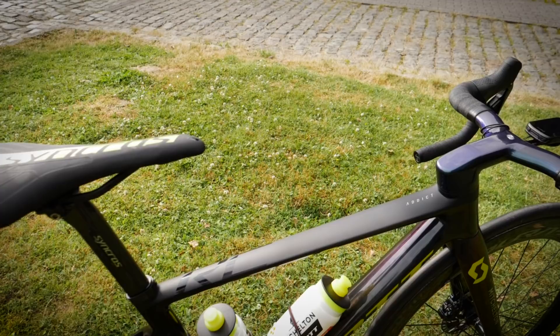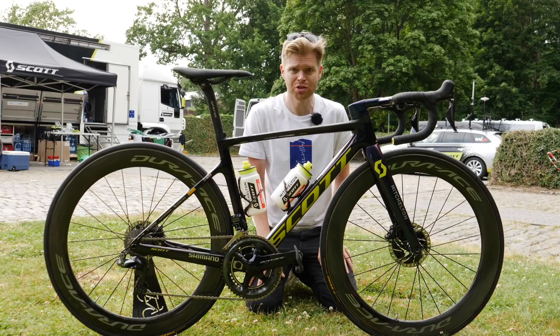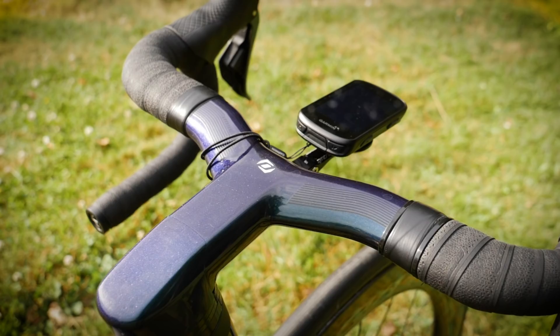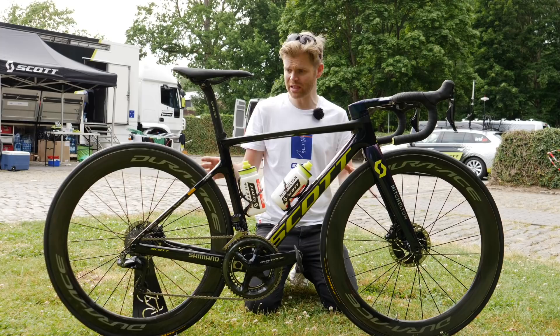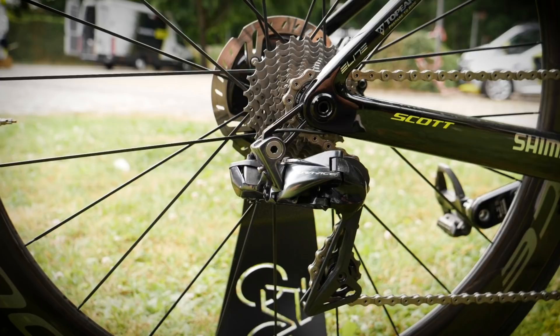Super hot bike. This is the brand new Scott Addict RC of Mitchelton-Scott team leader Adam Yates. Literally brand new — he's just got hold of it and hasn't ridden or raced on it yet. The new Scott Addict has had a makeover: like many climbing bikes we're seeing, it's gone aero, with dropped seat stays, a D-shaped seat post, aero tube profiles, and a really swanky integrated aero cockpit with fully hidden cables. It's also gone disc brake only — the previous version offered rim and disc, but now just disc. It looks absolutely stunning. Currently in flat stage mode with deeper 60mm wheels and a close-ratio 11-25 cassette, we can expect Adam to swap in shallower wheels and a bigger cassette once he hits the mountains.